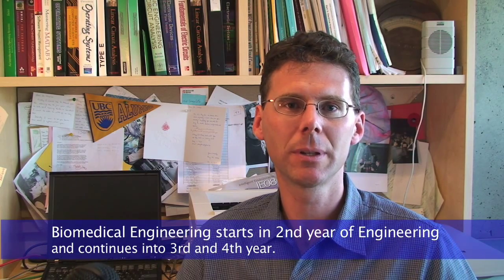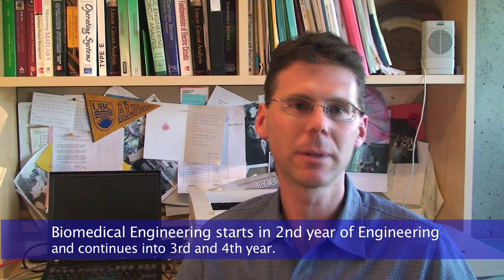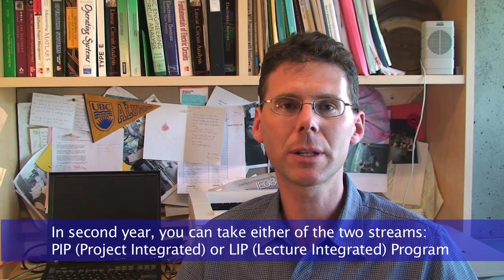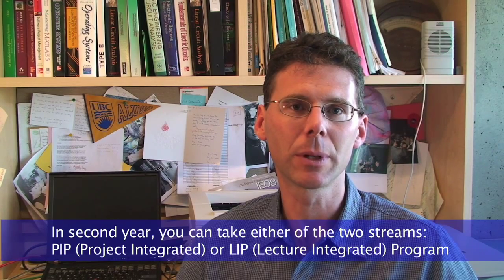The biomedical engineering option is a three-year option. It begins in year two, so we select students from the first year of applied science. One of the reasons it begins in second year is our desire to give students unique training in biomedical engineering that will make them attractive to employers during their work experiences. When you enter the biomedical engineering option in second year, you will have a choice: you can take either the project-integrated program, called PIP, or the lecture-integrated program, called LIP. Both of these streams are customized for the biomedical engineering option.